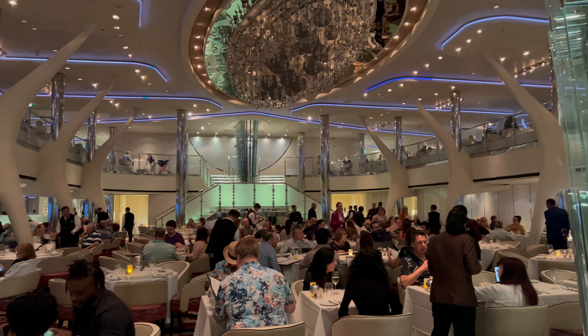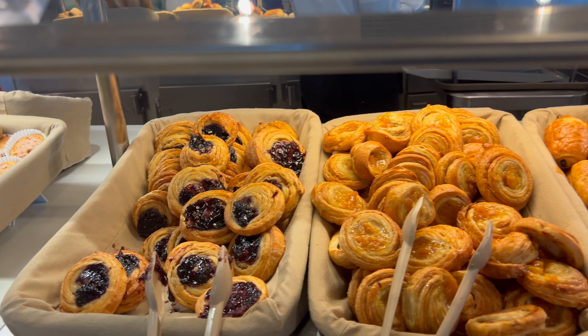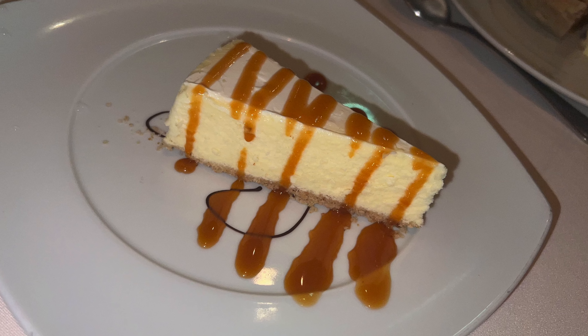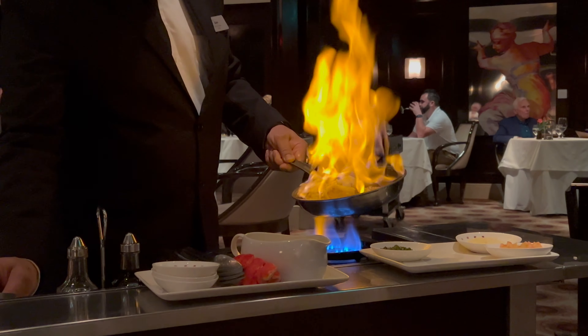If you are a foodie or just curious about what food options await you on your Equinox sailing, this is the video for you. We'll share breakfast, lunch, and dinner buffet options, specialty dining, and everything in between. Hang on for food overdrive. Let's go!